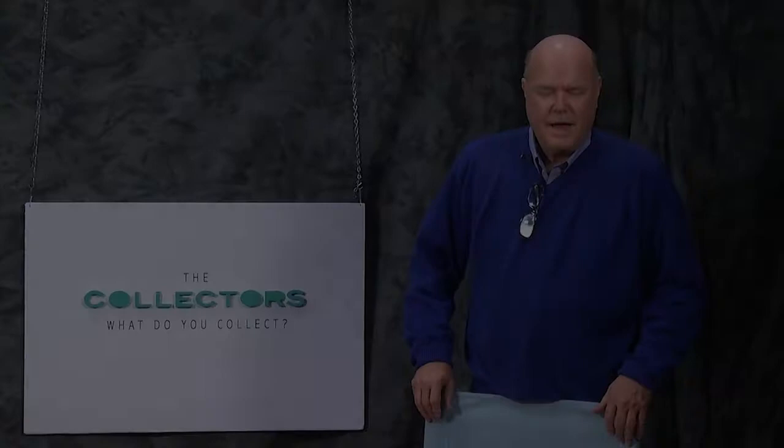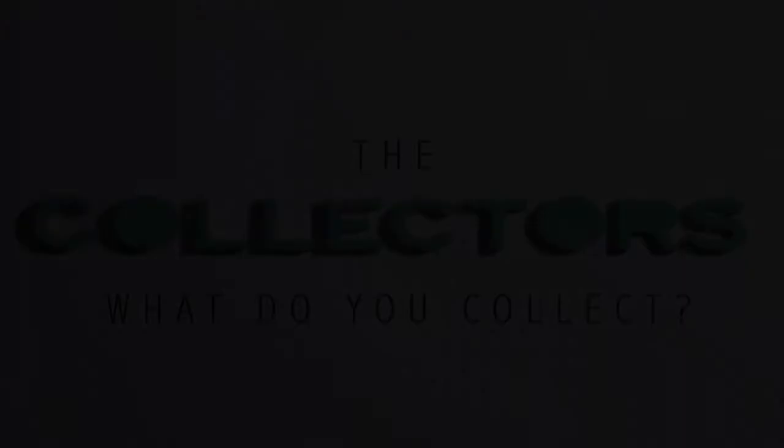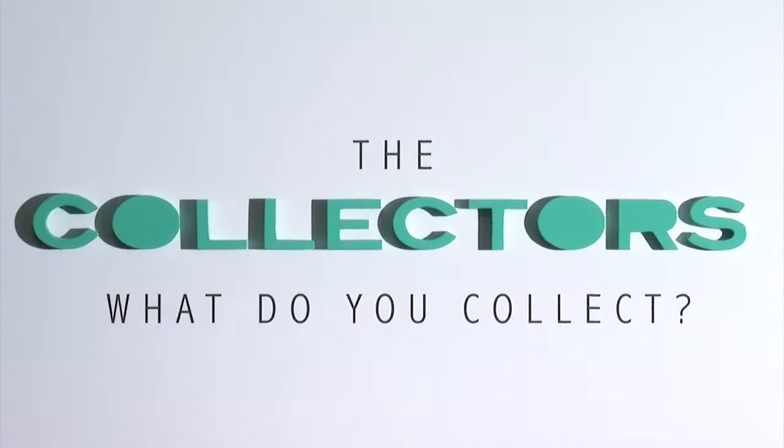Hi, welcome to The Collectors. I'm Kent Lund, your host. Today a very interesting guest on the show — buttons going back 200 years, actually 500 years, buttons for clothing. My guest today is Sherry DeCrew.